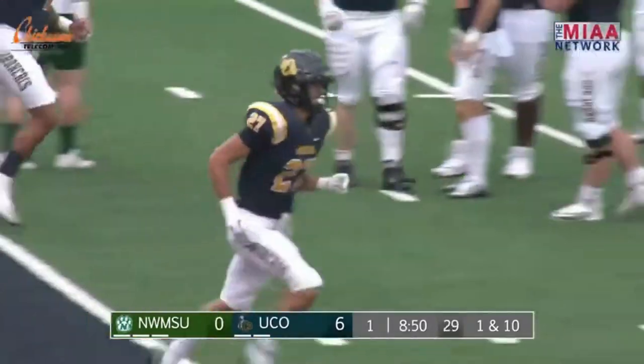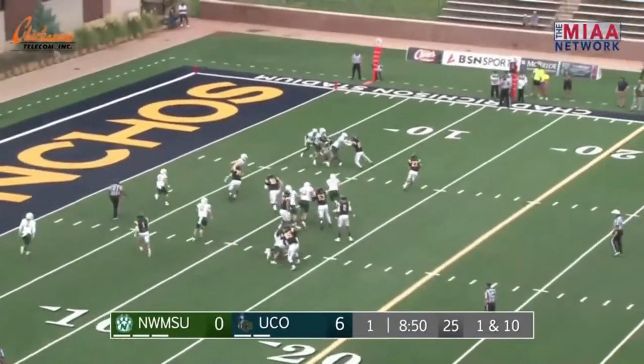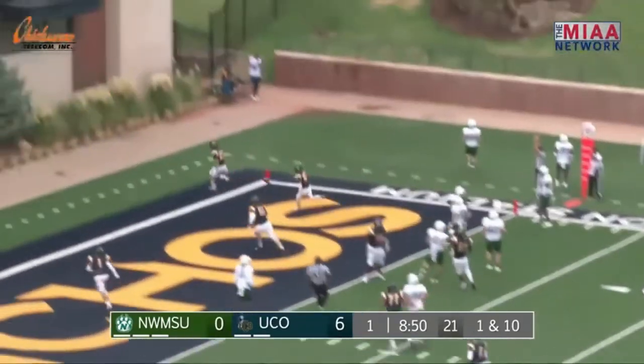Just watching the Northwest Missouri sideline — the center has had his head down since that snap. The coach was trying to console him, not really getting angry at him. He's trying to pick him up.